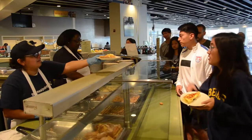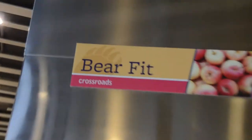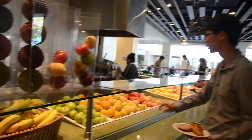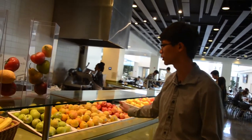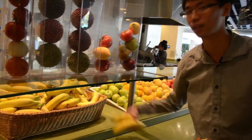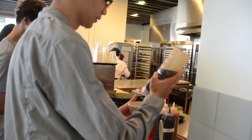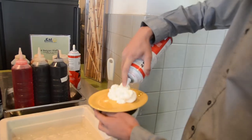Now we're inside Crossroads, we're gonna grab the main ingredient, the French toast. Crossroads has an awesome selection of tons of different fruits — you can see some apples, some pears, some oranges — and of course for our banana French toast we're going to need some bananas. We're going to start with some pancake syrup and then we're also going to grab some whipped cream.